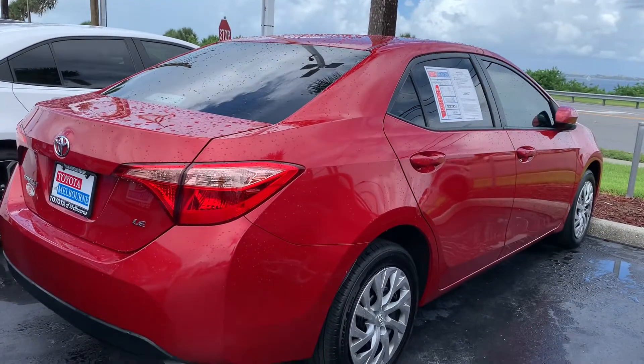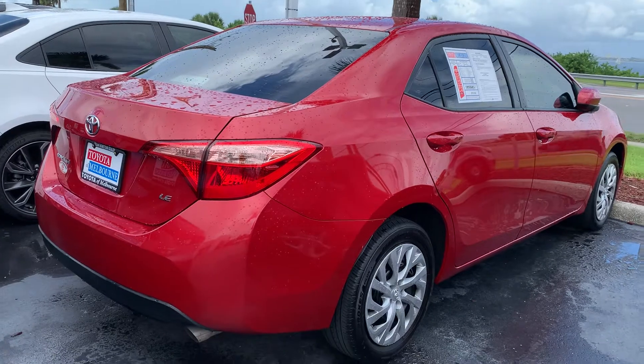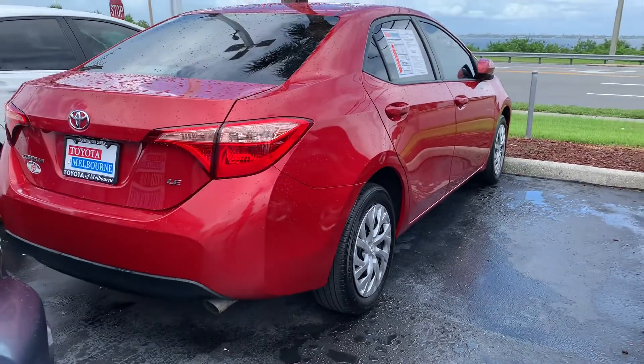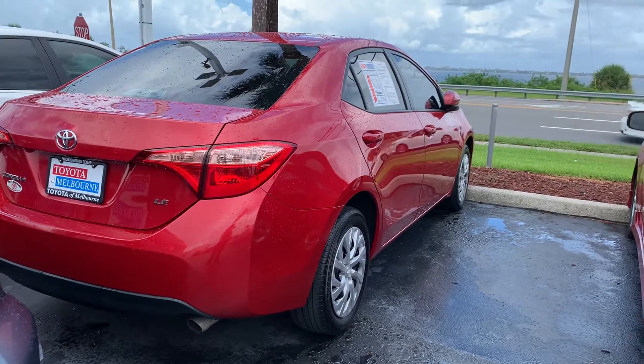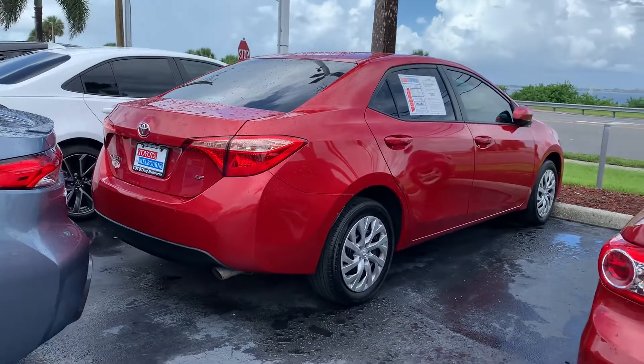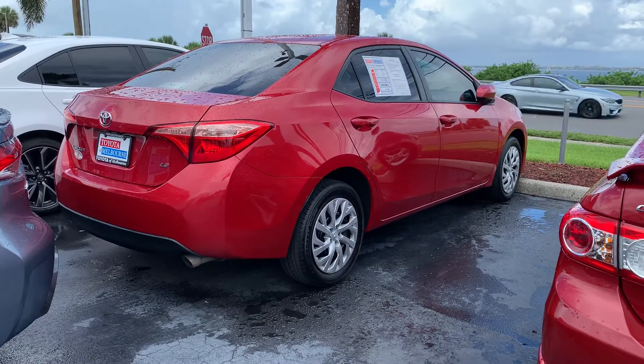Basically that covers all your components that make the vehicle go — anything under the hood. If you have any questions, please feel free to give me a shout or schedule some time to stop in and take a look at the vehicle with me. My phone number is 321-254-8888, extension 349. Hope you enjoyed this quick video and I look forward to helping you out with your purchase.